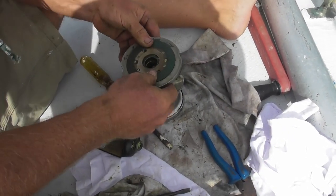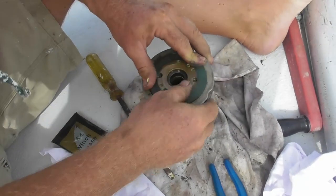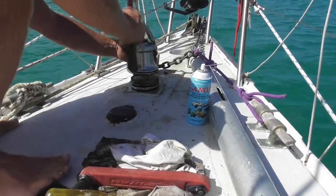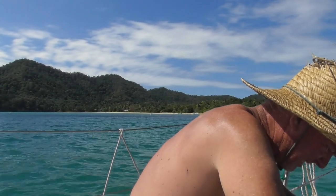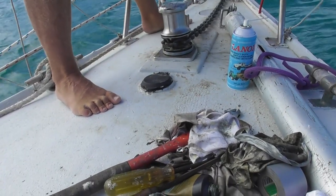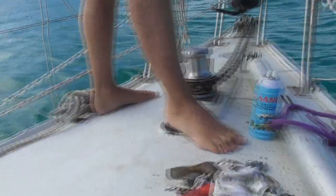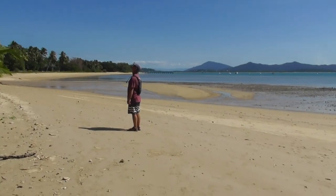Putting the winch back on without it falling apart was in itself a puzzle. Anyway, all serviced and greased, it was back in place. By now that rowing team were already rowing back to Mission Beach. Steve was still working so that the anchor windlass would work as well as it possibly could, and this temporary fix would get us to Cairns, where a replacement anchor windlass would be waiting for us.